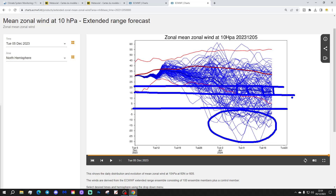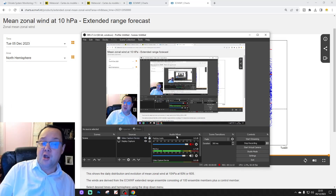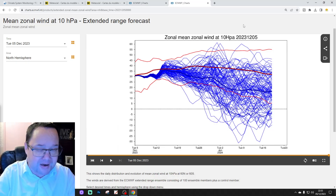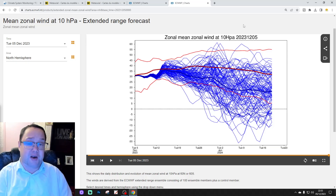The zero line represents where zonal winds reverse — anything dropping below there would indicate a genuine SSW. The ensemble mean is going down to around 15 to 20, which represents a significant weakening of zonal winds through late December into January. A significant minority — not a majority — of ensemble members are going for a full reversal and a genuine SSW by the beginning of January. We'll wait and see how things develop over the next week or two, and we'll keep you updated. That's Stratwatch for this week — we'll do it all again next week.